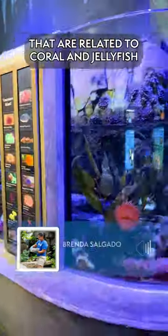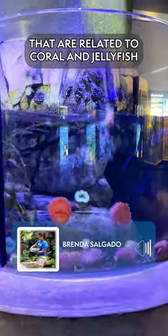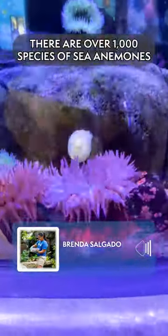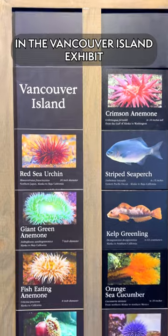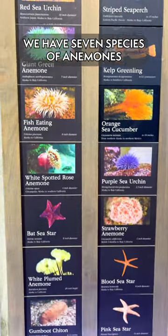Anemones are invertebrates that are related to coral and jellyfish. There are over 1,000 species of sea anemones. Here in Vancouver Island, we have seven species of anemones.